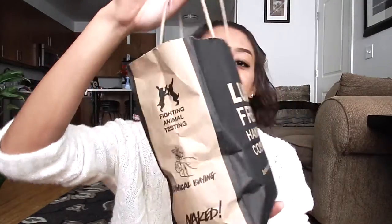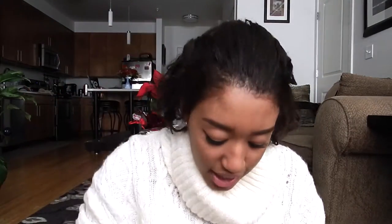My first essential would have to be bath bombs. I have like everything, but I'm gonna go with bath bombs first. I have a whole bunch of bath bombs in this bag — it's just a little Lush bag but I have like six or seven bombs in here. One of my favorites is...